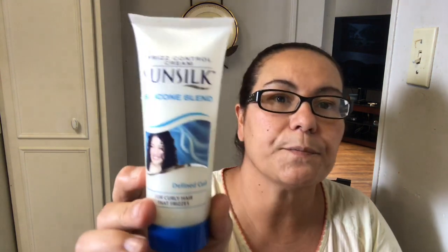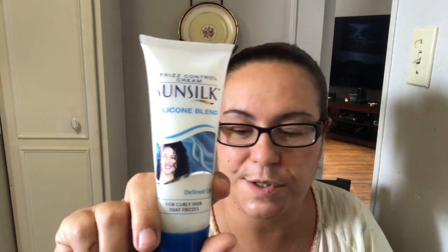I found this hair product — Sunsilk Frizz Control Cream, a silicone blend defined curl cream for curly hair. I don't have curly hair, mine is wavy, but I got it for the frizz control because I have a lot of frizz when my hair is down. Just to tame the frizz, not for the curls.